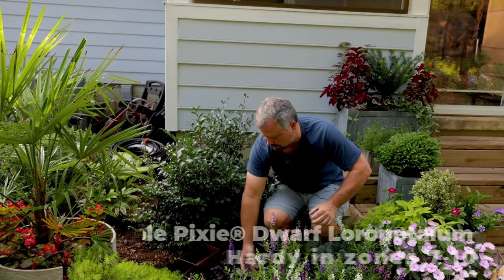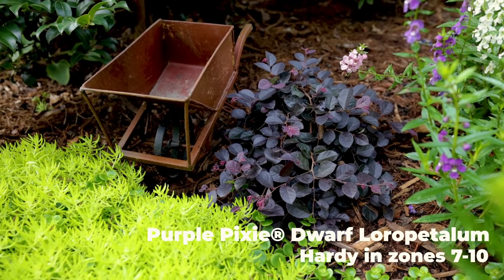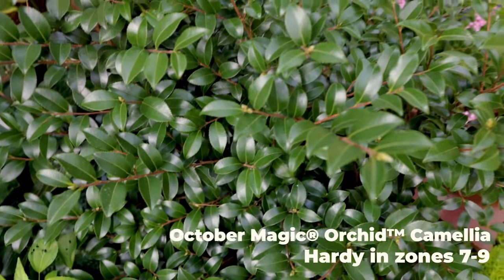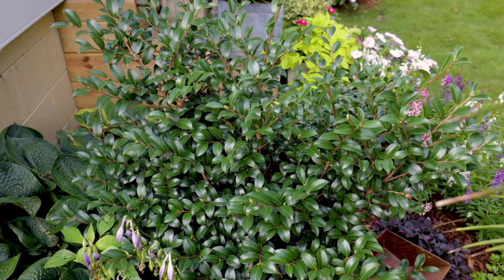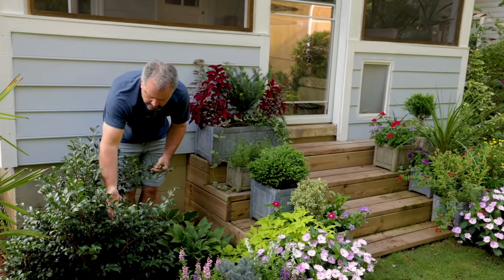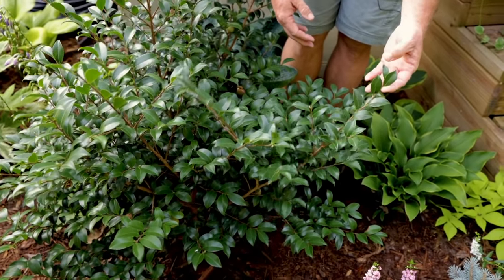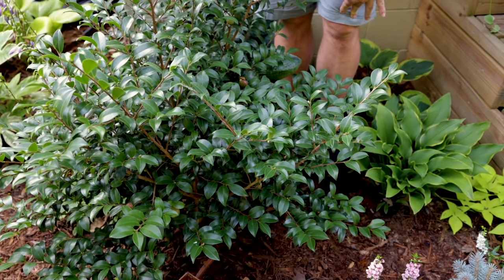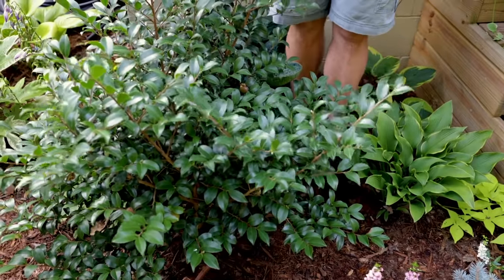Back here there's a Purple Pixie loropetalum that will basically act as a ground cover in this spot — that purple and gold together looks absolutely fantastic. The camellia planted directly behind it is one of my favorites from the October Magic series — this is October Magic 'Orchid,' which has a variegated pink and white flower. It's budding up like crazy right now to bloom this fall. This is another one of Bobby Green's introductions. The whole October Magic series is such a clean plant — a lot of old camellia sasanqua varieties get leaf spot issues, especially with the humidity this year, but look how clean the foliage is. These are just super clean new genetics.